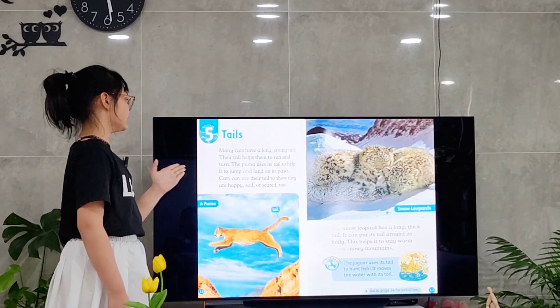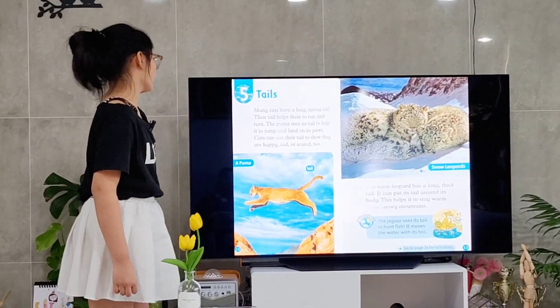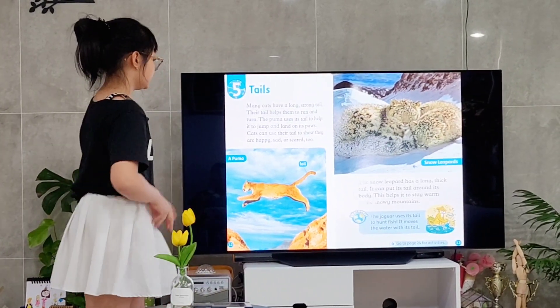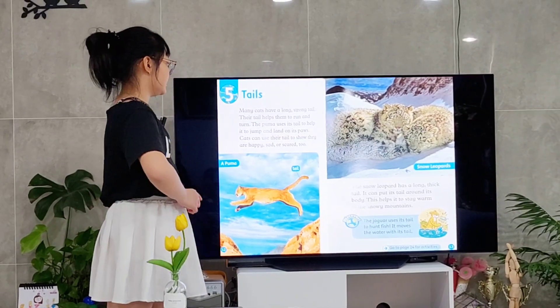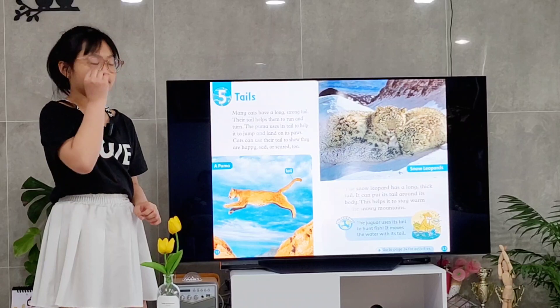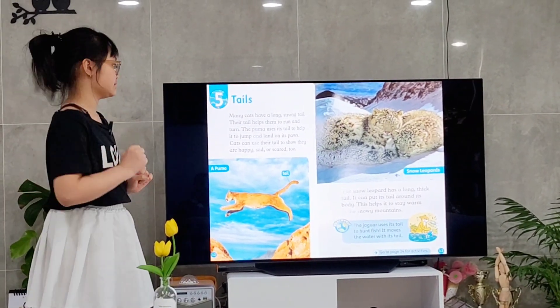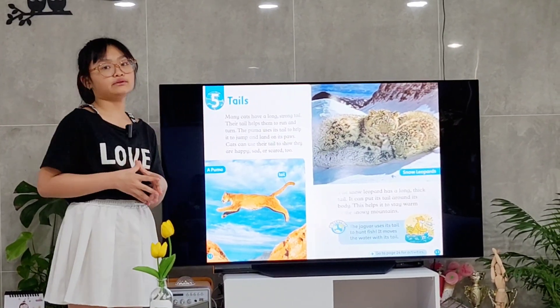Chapter 5: Tails. Many cats have long and strong tails. Their tails help them to run or turn. This is a picture of a puma. Its tail helps it to jump and land on its paws. And also, cats use their tails to show their feelings — when they are happy, sad, or scared.